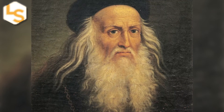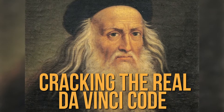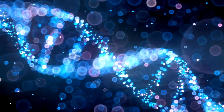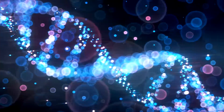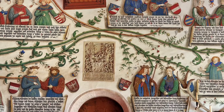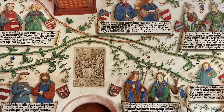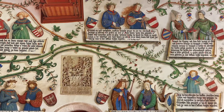Move over Dan Brown, because scientists are getting closer to cracking the real da Vinci code — and by the real da Vinci code, we mean Leonardo da Vinci's genetic code, his DNA. A new family tree pieced together by two Italian art historians has revealed that da Vinci has 14 living male descendants, and that's really exciting to scientists because they think it could help unravel the hidden mystery of where the Mona Lisa painter is buried.